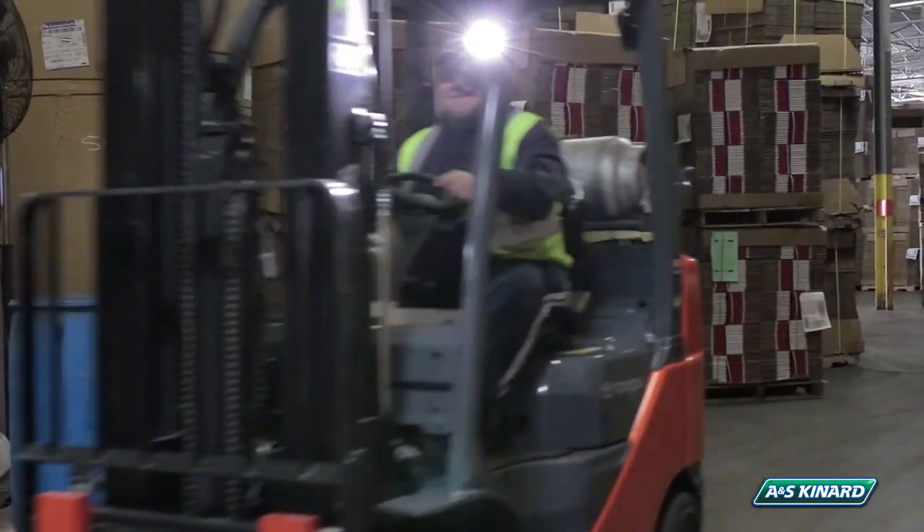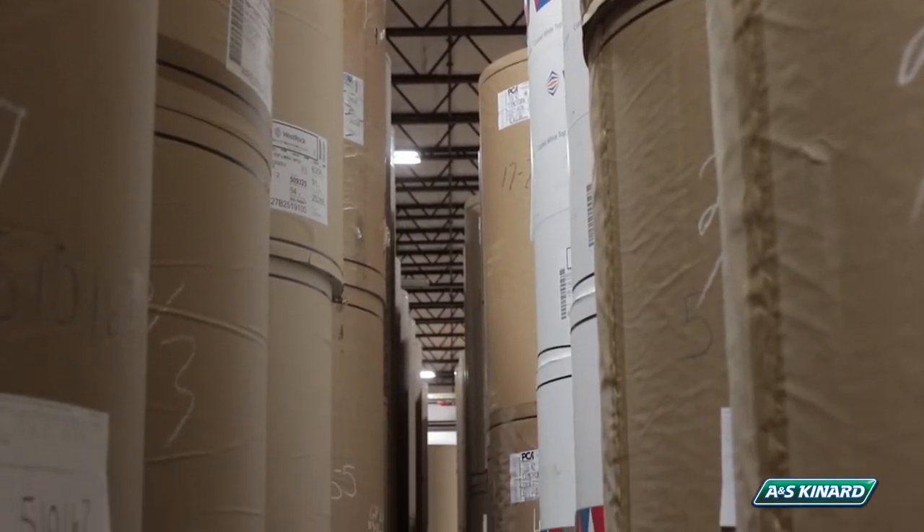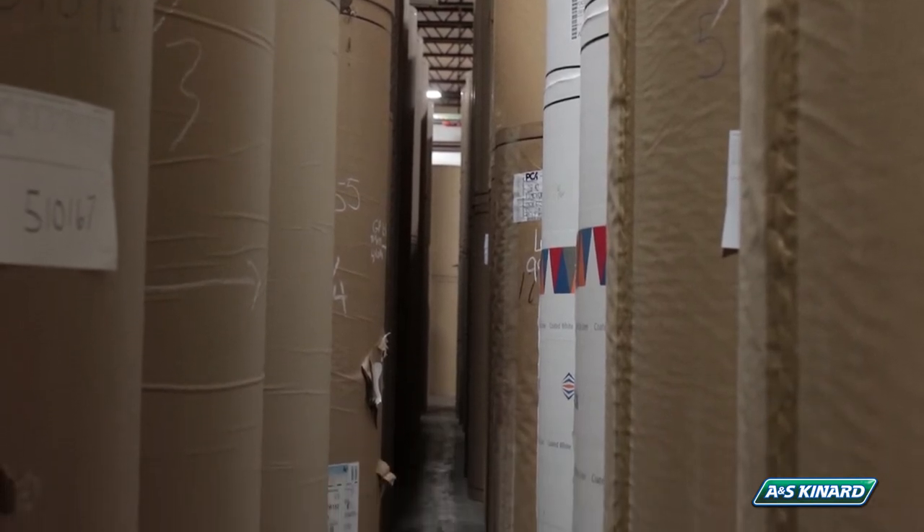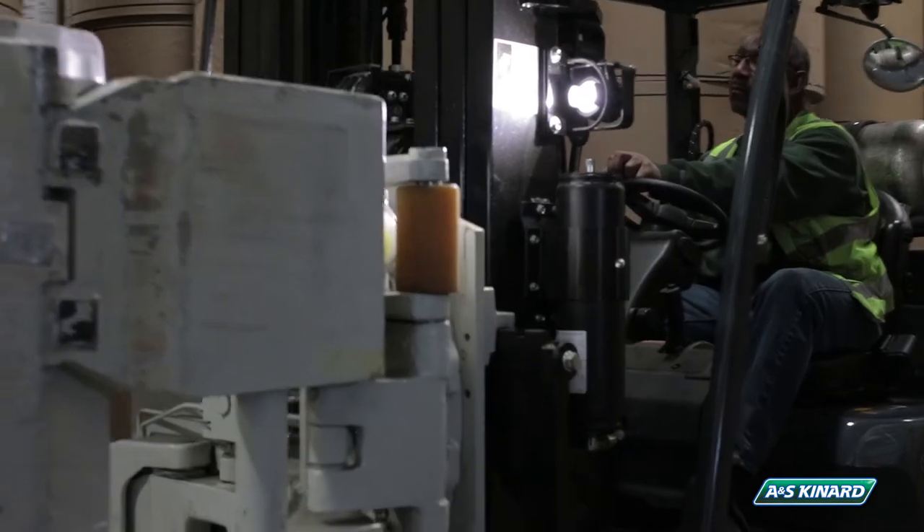All the facilities are monitored 24-7-365, with surveillance security along with restricted access via proximity card. Storage types of these facilities range from dry common storage freight to regulated food grade. We also offer cross-docking opportunities to accommodate specific customers' needs.